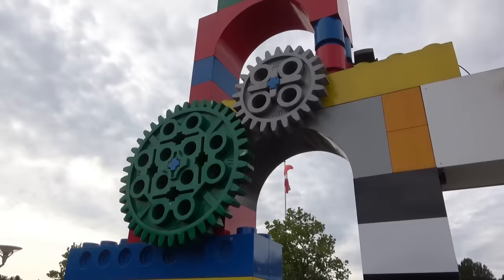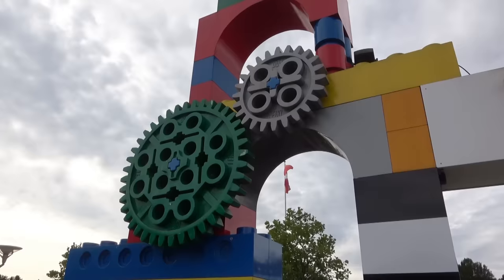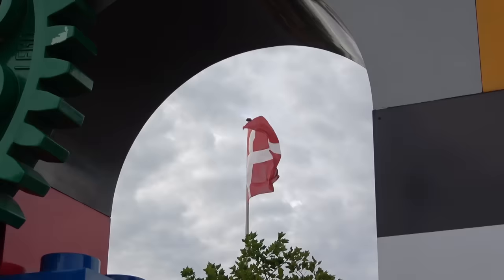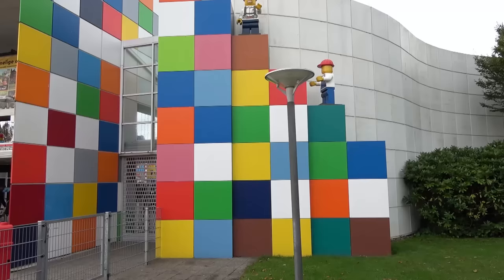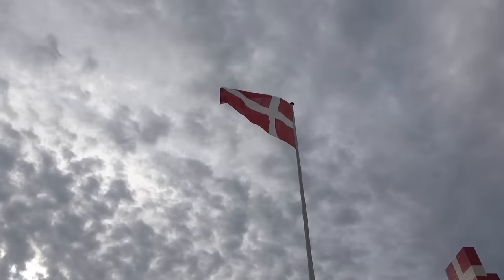The front entrance of Legoland is just super snazzy with the oversized bricks and gears. This is in Denmark, so we've got the Danish flag right there. Of course it's in Denmark — it's the home of the brick. And look, we've got a marching van just out front. The front entrance is super stylish; in fact, these guys are still building it, but it's got all sorts of colors and giant-sized minifigures and blocks.